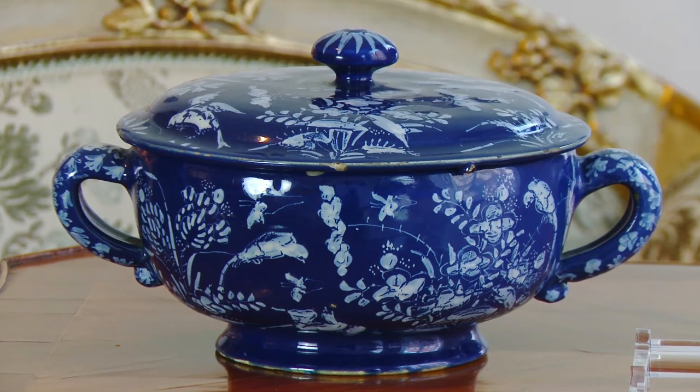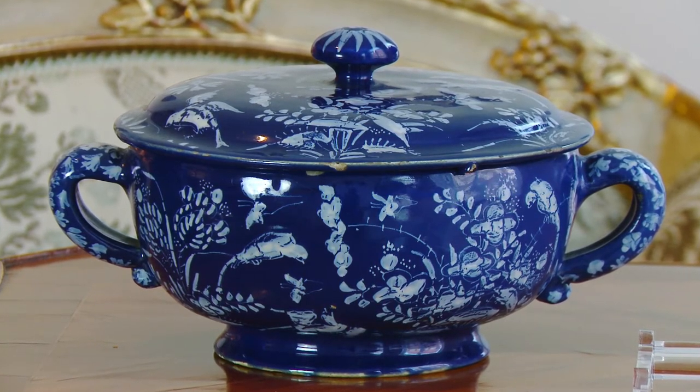A very interesting and beautiful object in my collection this year is this spiced wine bowl, decorated in what we call Persian blue. The bleu persan — a French term for it —